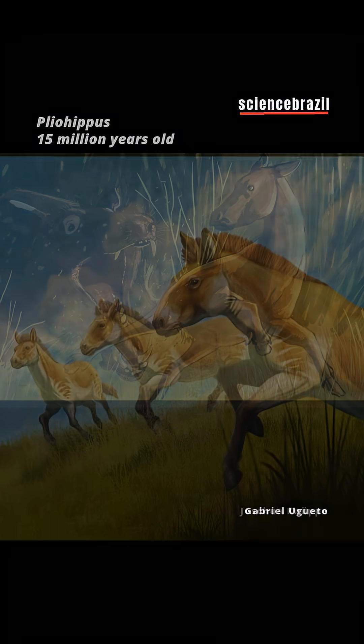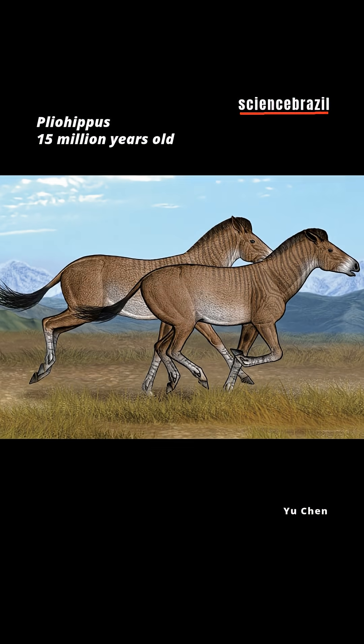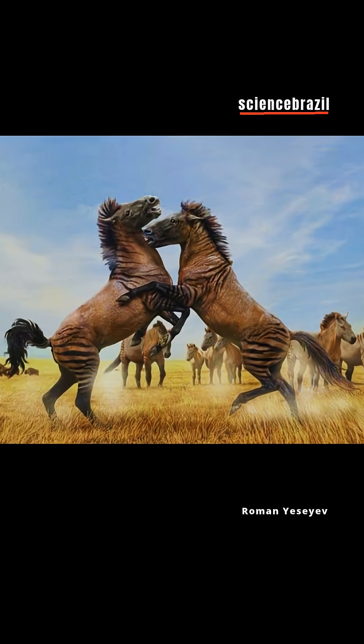37 million years ago, when Mesohippus lived, it was a little taller and had three toes. Pliohippus, 15 million years old, still had three toes, but supported its weight on the middle toe.